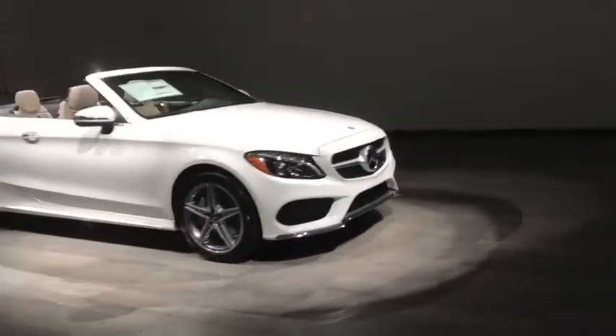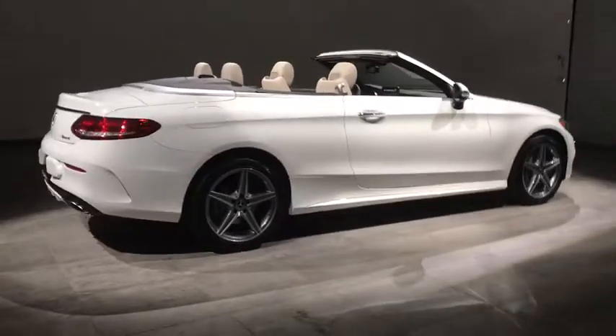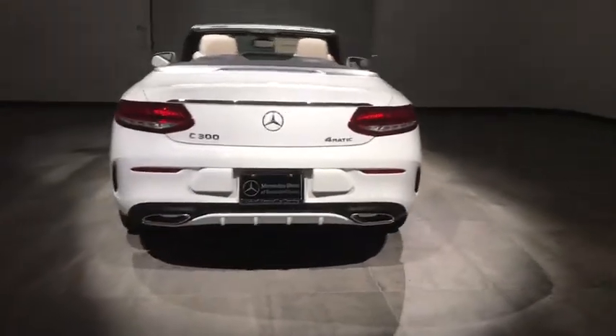2018 Mercedes C-Class. Standing the test of time means never standing still. The C-Class is a stylish performer that embodies sophistication and intelligence. Here are some of this vehicle's great options.